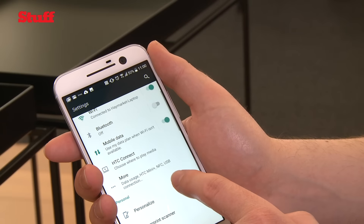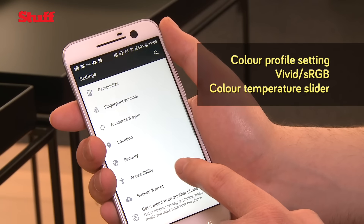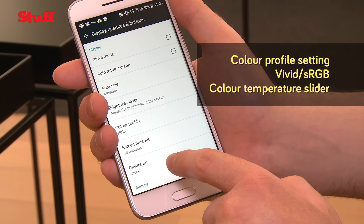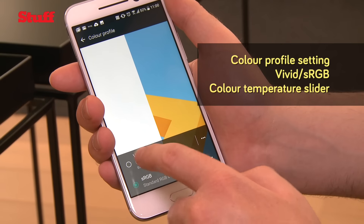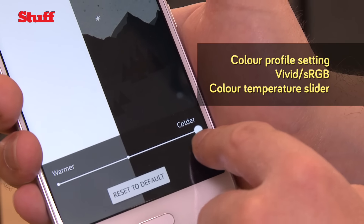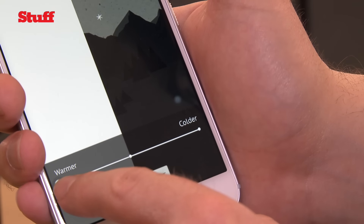If screen fidelity is really important to you, then you're going to love the colour profile setting on the HTC 10. Not only does it allow you to switch the display's profile from vivid to standard RGB colour ranges, but you can also use a slider to tweak how these colour ranges look — either warmer or colder in temperature.